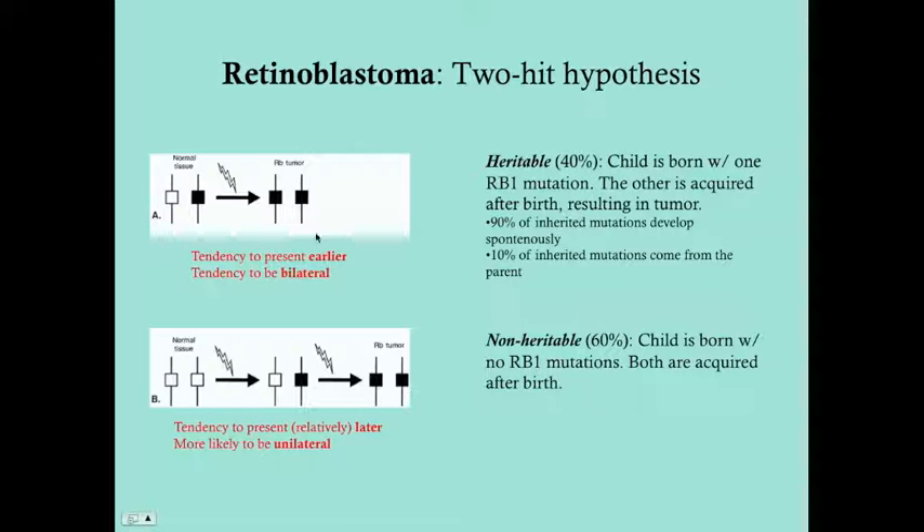Heritable retinoblastomas tend to be earlier and bilateral, though they can be unilateral. Non-heritable retinoblastomas tend to present relatively later — around two to three years of age — and are more likely to be unilateral. Overall, 70–80% of retinoblastomas on presentation are unilateral and 20–30% are bilateral.